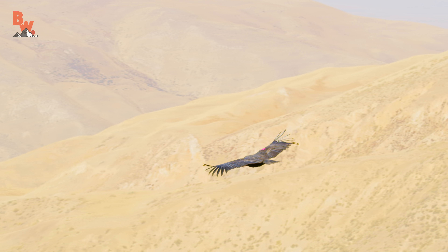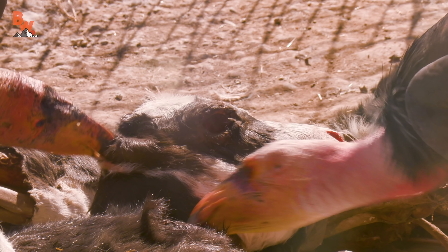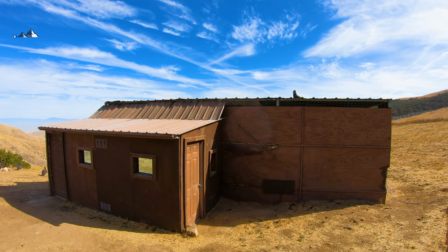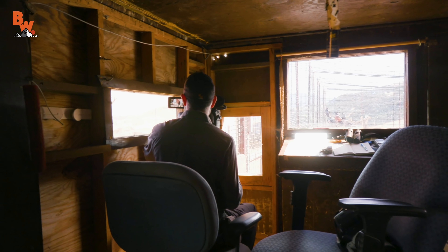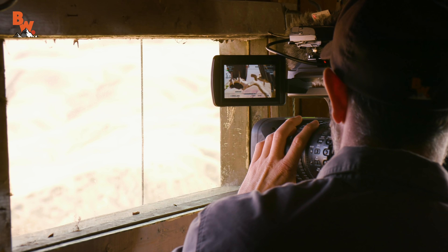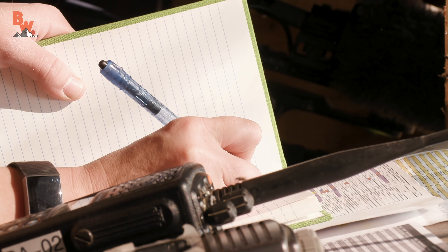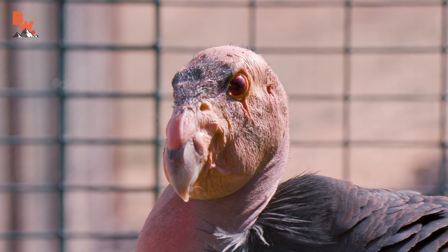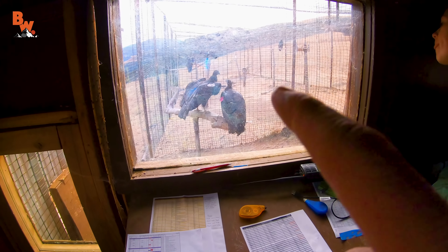The answer is quite simple: ring the dinner bell by serving up one of their favorite dishes — a smelly cow carcass. We will be setting up in a blind. This structure will allow us to stay completely hidden as the hungry condors are drawn in toward the tempting bait. The name of the game is patience and silence. We want to create as little noise as possible so that we don't spook our dinner guests.